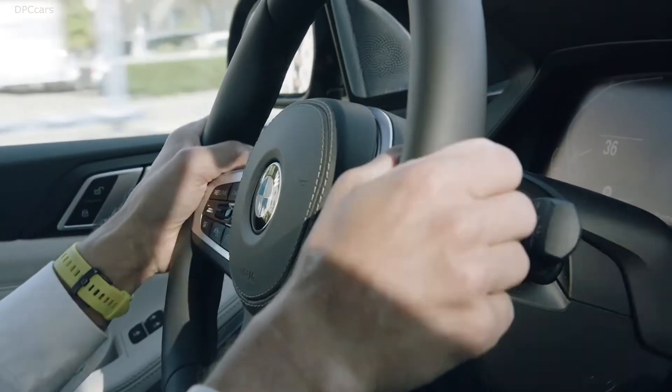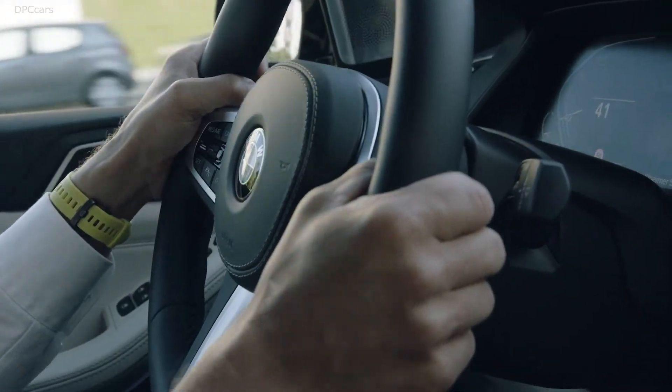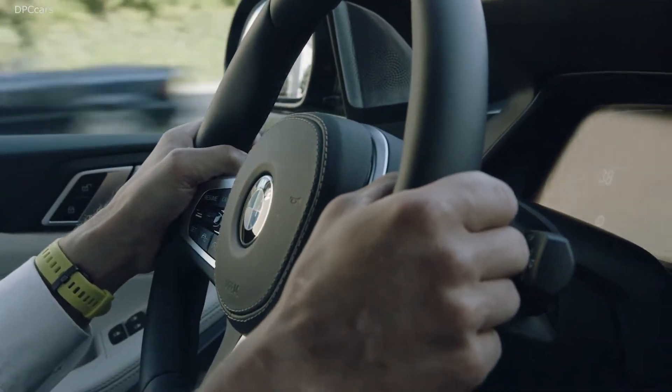You collect points for all electrically driven distances. With in-app challenges, we encourage our customers to exploit the full potential of their electric drive. A typical challenge, for example, is to charge your car every morning — and by doing so you earn additional points.